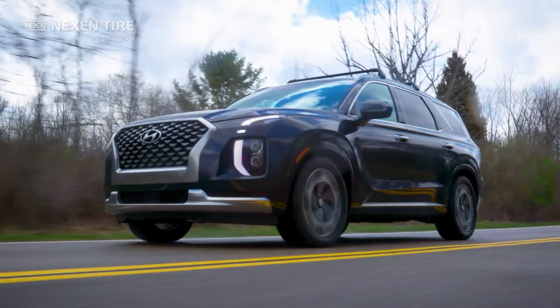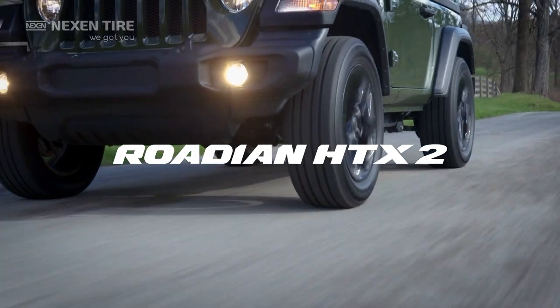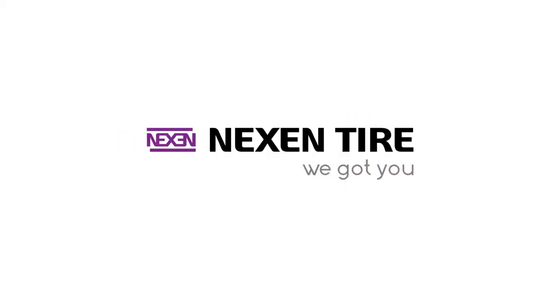Go compare. You won't find another tire like it. Go get it. The new Rodian HTX2. We got it.